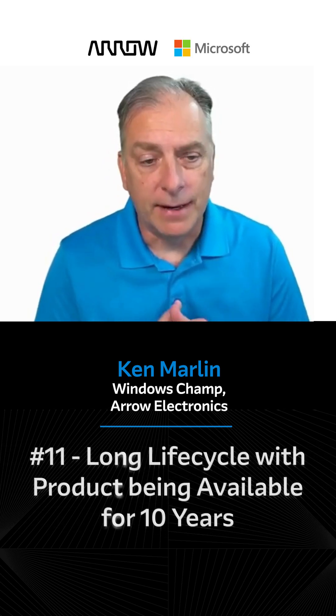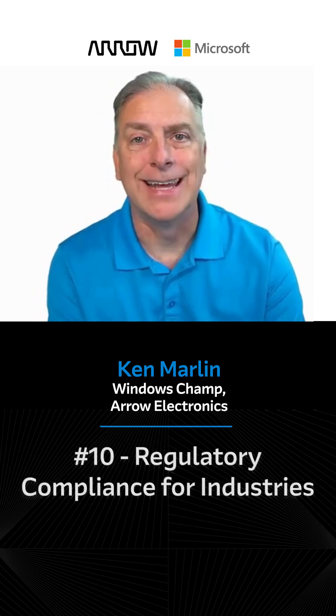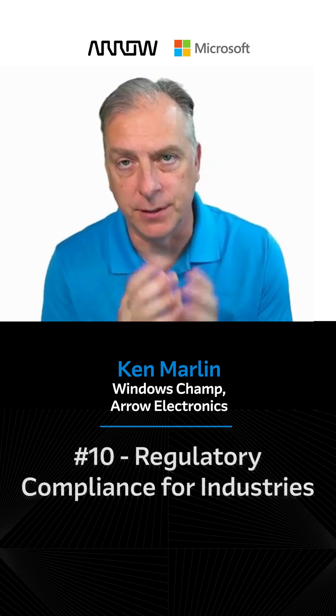Number 11: it's going to have a long life cycle, with the product being available for 10 years. Number 10: regulatory compliance for industries like healthcare, gaming, and aerospace, as well as many other industries, but those are the top ones.